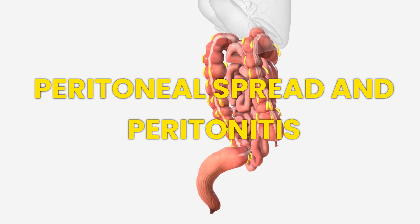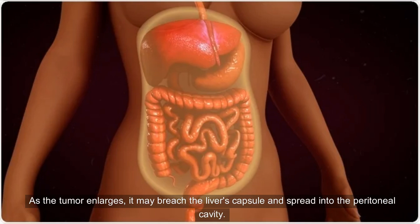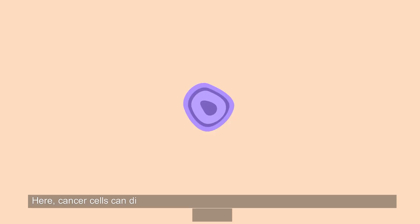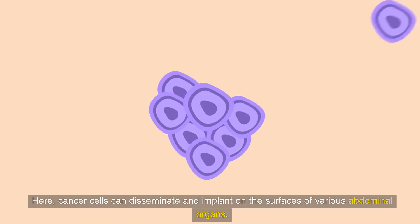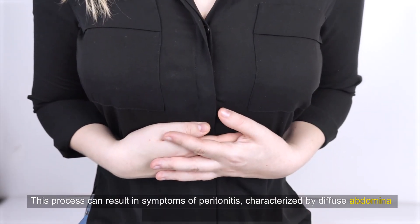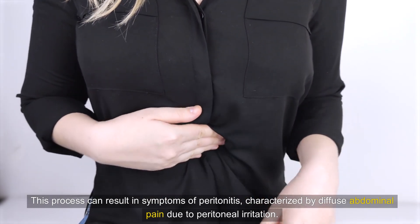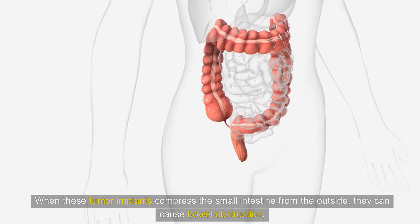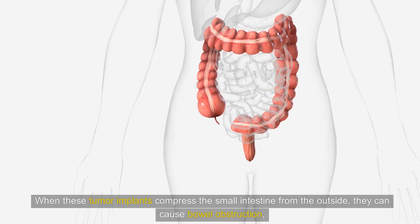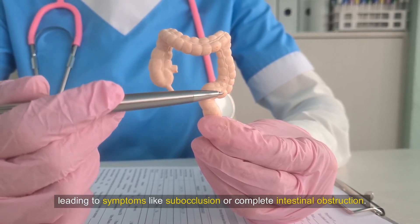Situation 2: Peritoneal Spread and Peritonitis. As the tumor enlarges, it may breach the liver's capsule and spread into the peritoneal cavity. Here, cancer cells can disseminate and implant on the surfaces of various abdominal organs. This process can result in symptoms of peritonitis, characterized by diffuse abdominal pain due to peritoneal irritation. When these tumor implants compress the small intestine from the outside, they can cause bowel obstruction, leading to symptoms like subocclusion or complete intestinal obstruction.